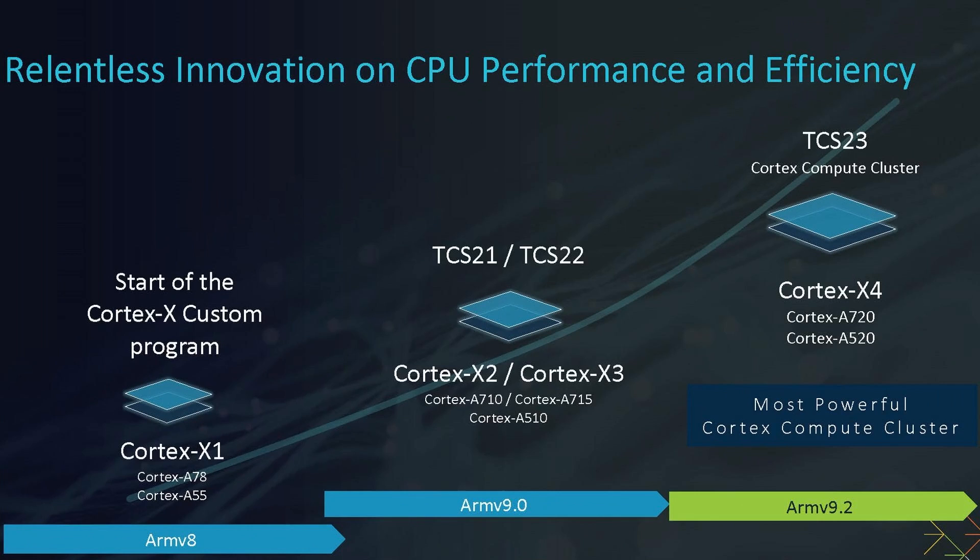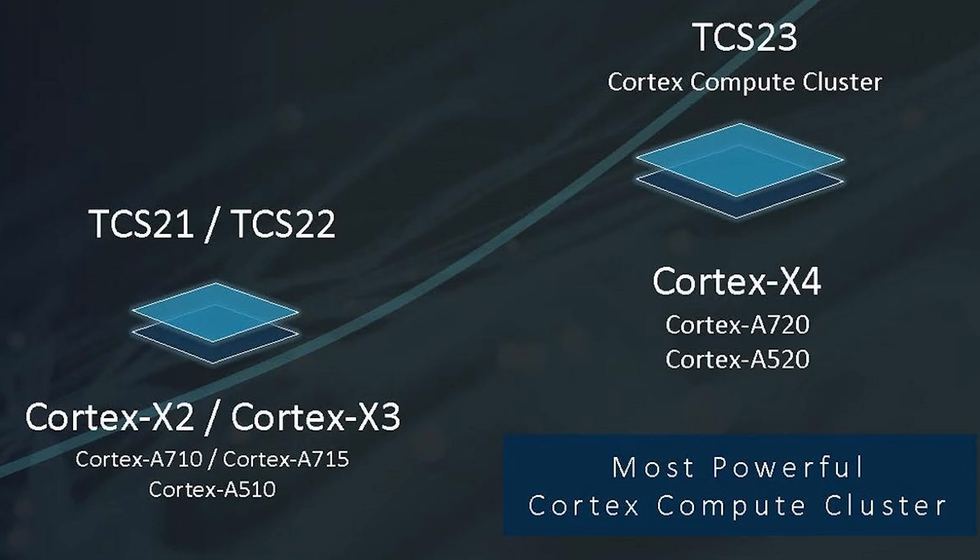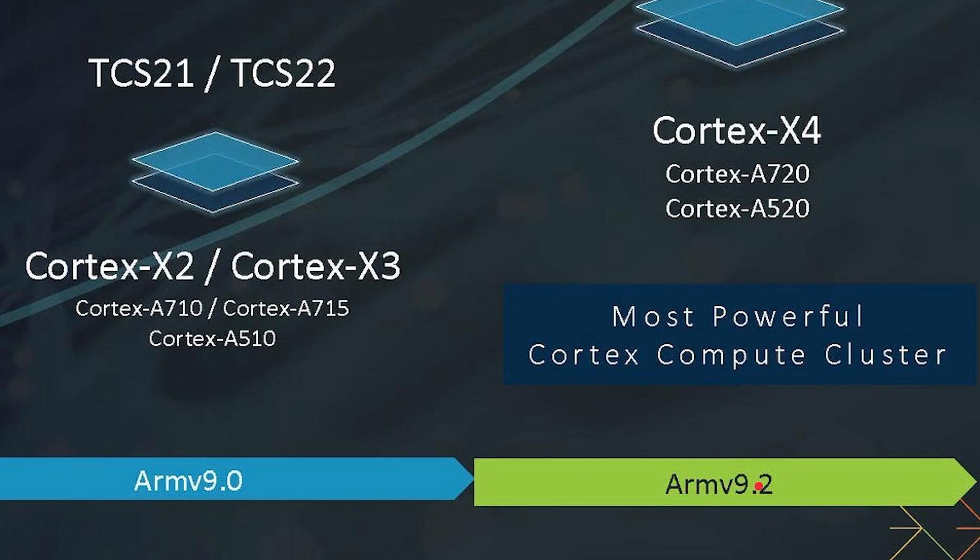We have the TCS Total Compute Solutions for 2023. We can see the other ones here — 2021, 2022 — and this means it's a Cortex-X4, that's the performance core; Cortex-A720, that's the workload core; and Cortex-A520, that's the power efficiency core. They're all using ARMv9.2 and they're all 64-bit.